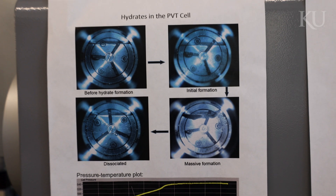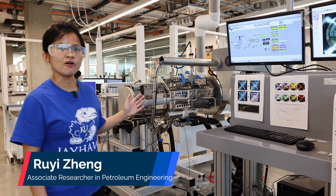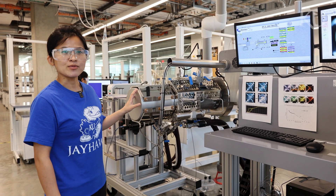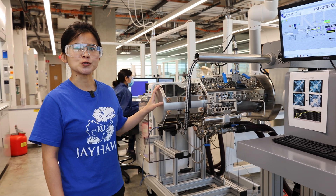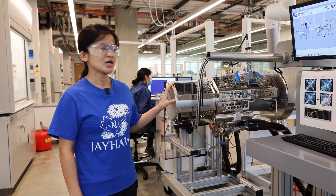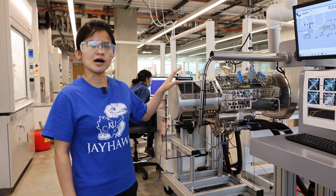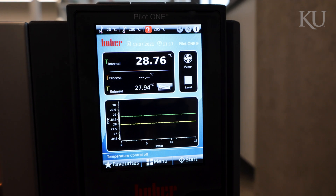Welcome to the PVT lab. Today, I'm going to show you how we use this high-pressure PVT cell for our research and some examples. We call it a high-pressure PVT cell because it can hold a high pressure up to 70 MPa. The volume of the cell can be changed and we can also regulate the temperature in the cell by using this external bath.